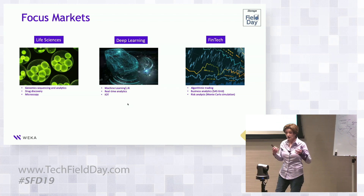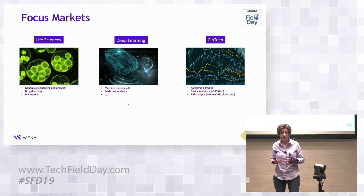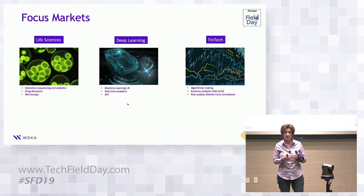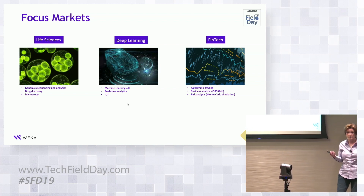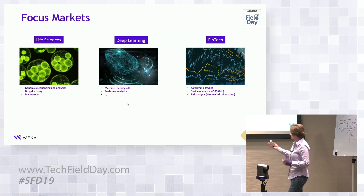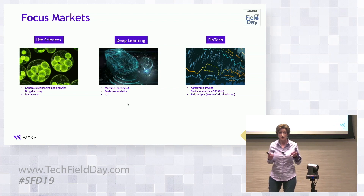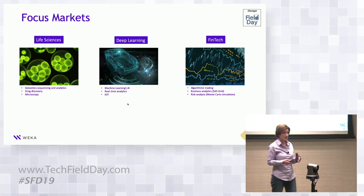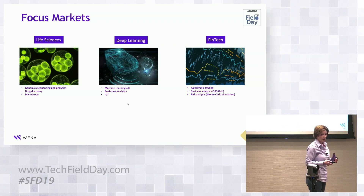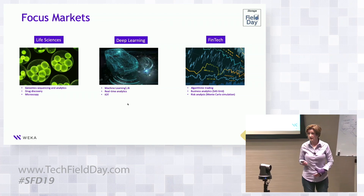We're seeing a huge increase in machine learning and AI being used in these verticals. What's interesting about all three is that while they have distinct CPU-based use cases, all three also have a very significant GPU-based workload coming in. WEKA is really focused primarily on leading in the machine learning space, and these are the verticals we've targeted.